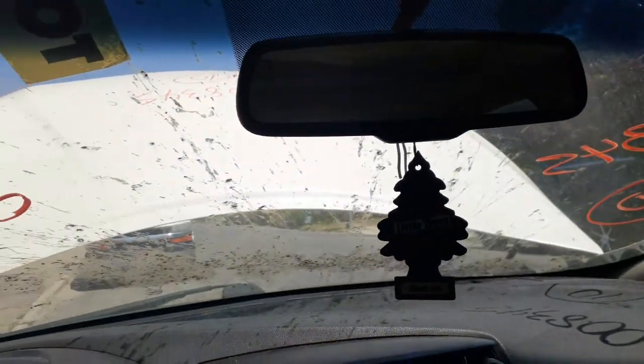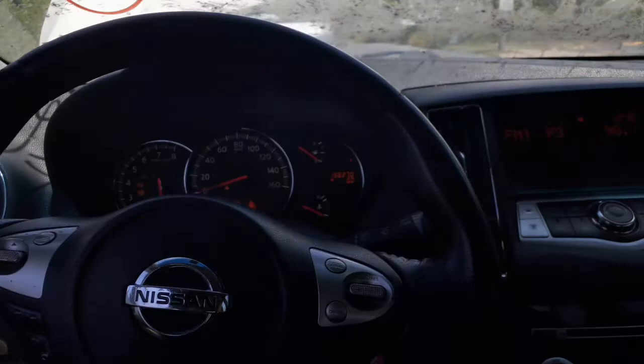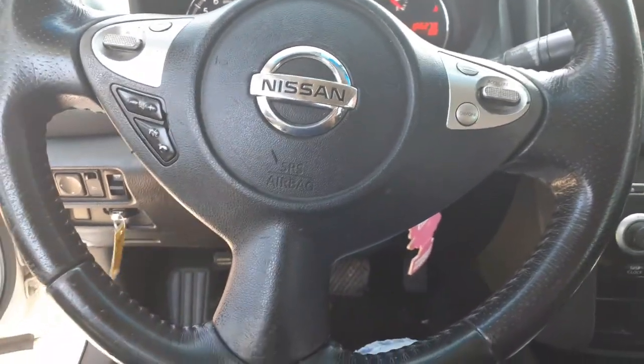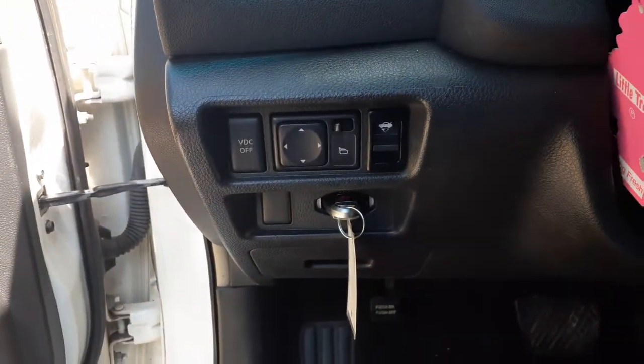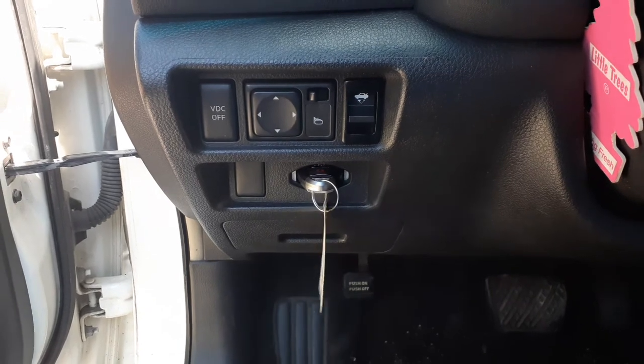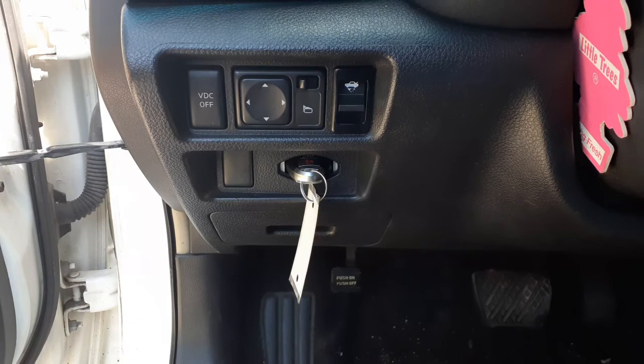Inside rearview mirror is auto-dim with a mic. The steering column has tilt, cruise, delay, radio, and phone controls. There's your BDC button, power mirrors, trunk release down below, and the key fob with the holder.